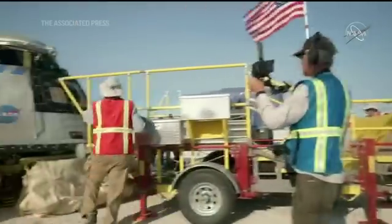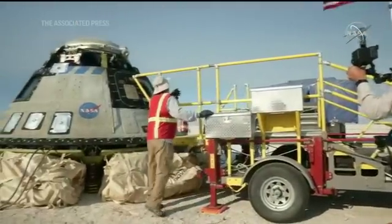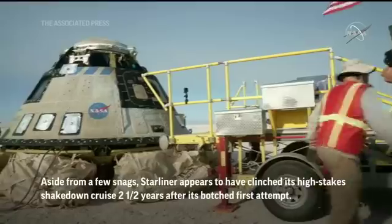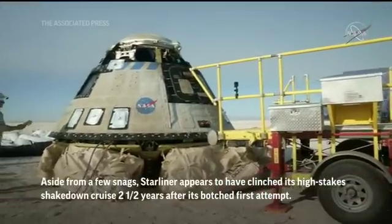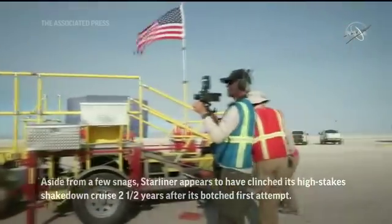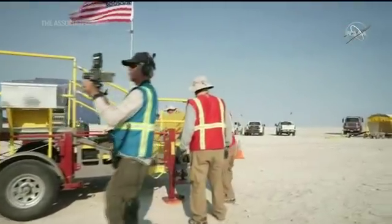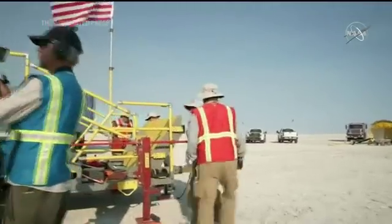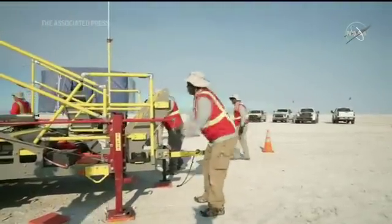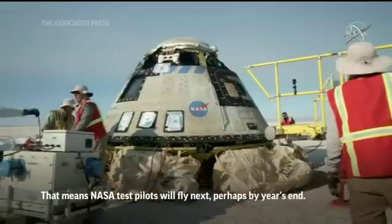Everybody has moved in now to continue through our operations. We should be getting you some close-up views of the capsule and the recovery as it's unfolding. The mobile access platform — kind of the yellow stairs — is getting into place now, and we are going to use that to get access to the hatch, with a big Starliner on the side.